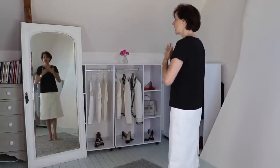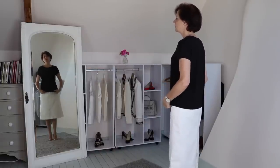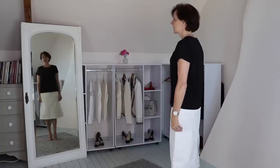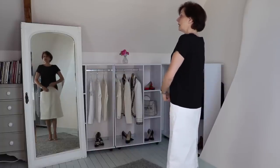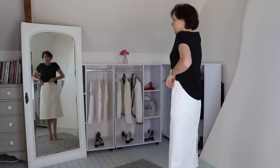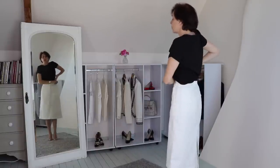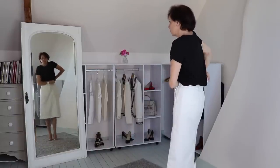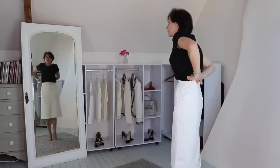I chose this basic outfit on purpose for this exercise. I'm looking in the mirror — I have this loose top and a kind of A-line skirt. So I think maybe I need to tuck this top inside the skirt. I would do that and try it. Maybe it looks better with the top tucked inside. You try different things — if one doesn't look good, try something else.